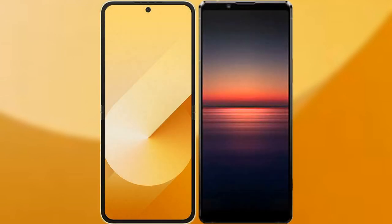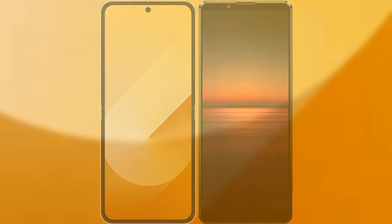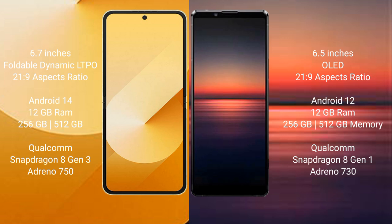I will compare the new Samsung Galaxy Z Flip 6 with Sony Xperia 1 Mark 4. Samsung Galaxy Z Flip 6 comes with a 6.7-inch foldable dynamic LTPO AMOLED display and a 21:9 aspect ratio. Sony Xperia 1 Mark 4 comes with a 6.5-inch OLED display and a 21:9 aspect ratio.